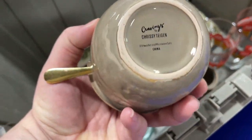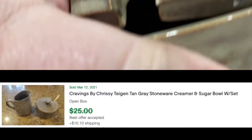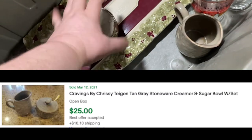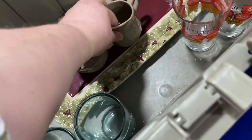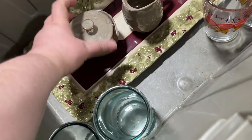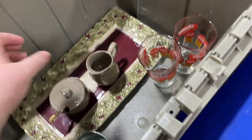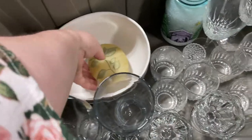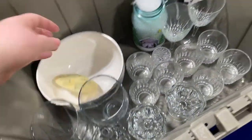I was kind of excited to see these pieces because they were cool looking — I'd never seen them before. Apparently this is a set that was sold at Target by Chrissy Teigen. They had a really cool feeling to them, and it had its original gold spoon in there, but you could see that knob was repaired and really poorly repaired, so I had to pass. I think somebody else picked them up.